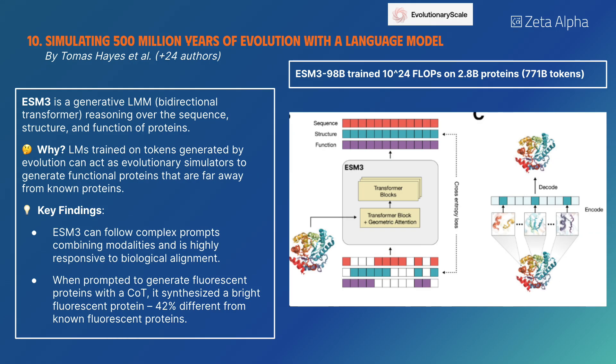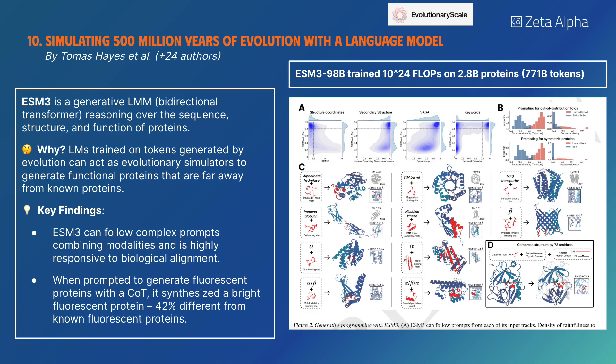ESM3 is a generative multimodal model based on a bidirectional transformer that can reason over the sequence, structure, and function of proteins. It follows complex prompts combining modalities and is highly responsive to biological alignment.